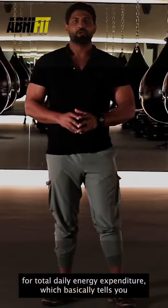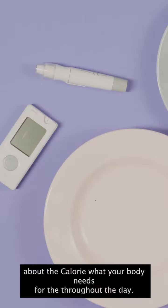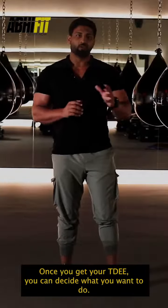TDEE basically stands for Total Daily Energy Expenditure, which tells you about the calories your body needs throughout the day. Once you get your TDEE, you can decide what you want to do.